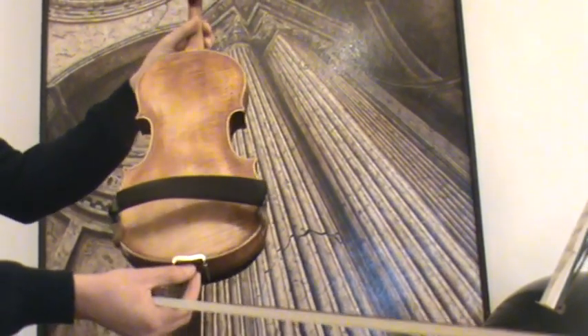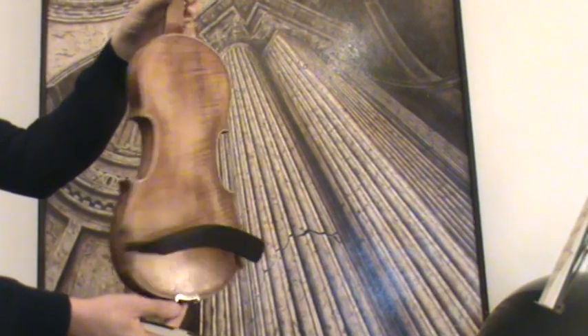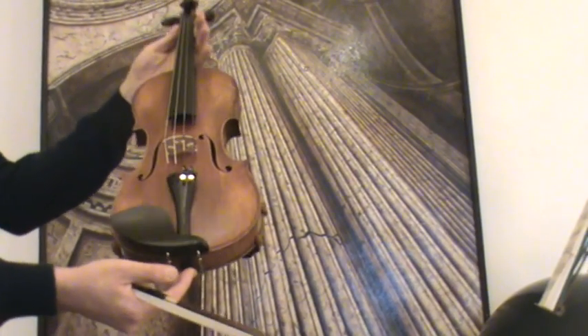It shows a beautiful flamed one-piece maple back, and the front is medium to fine-grained spruce.